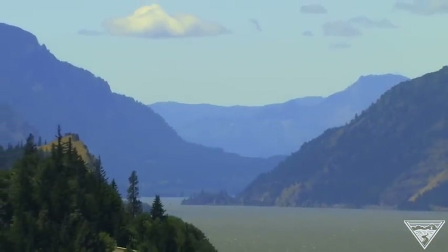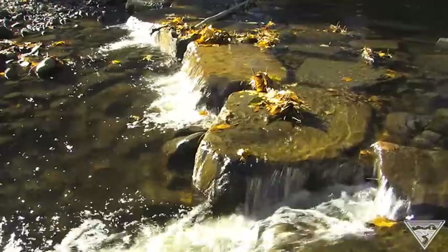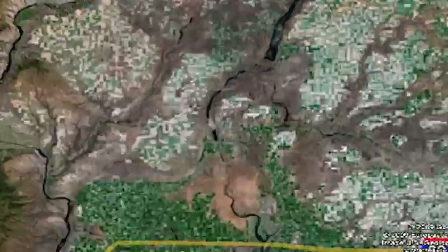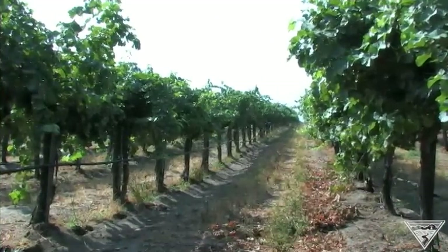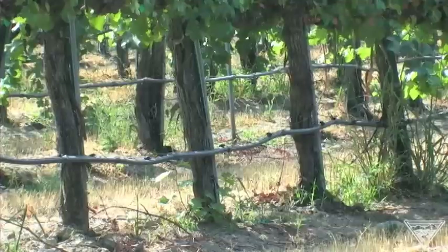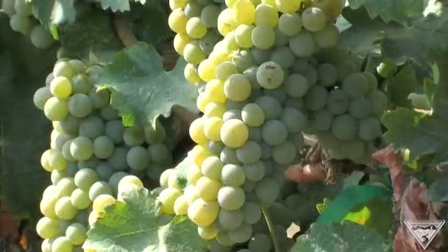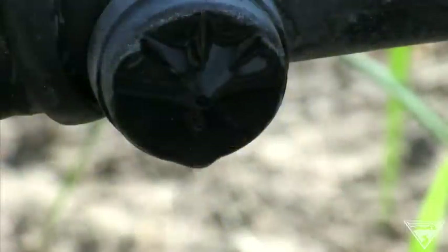Water is a precious commodity in the Columbia Basin, and water for irrigation is critical to the Northwest's economy. Here at Columbia Crest Winery, the water is our lifeblood to our vineyards. Without the water, without the dams and the irrigation it provides us, it would be a dust bowl surrounded by sagebrush and cactus. That's a fact.